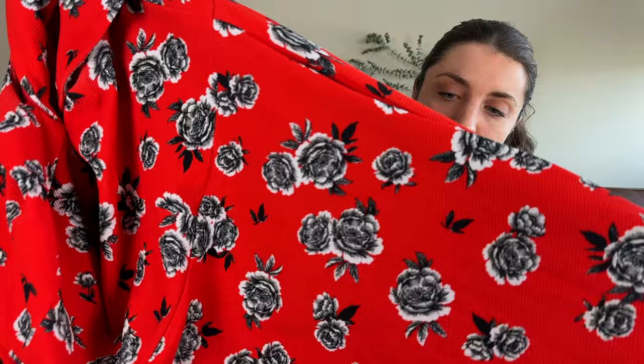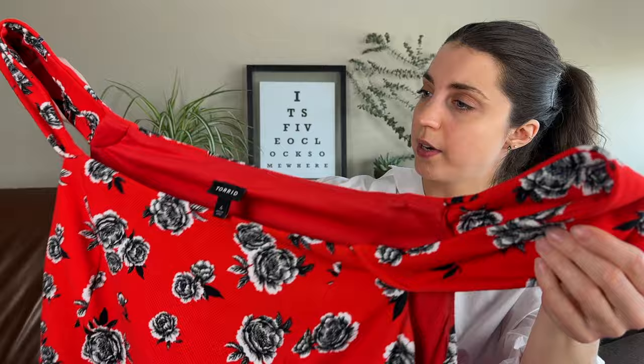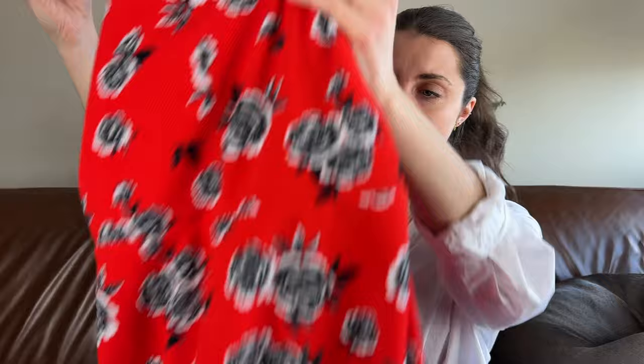Another dress — this is a Torrid skater dress with rose print details, size 4 which is a 4X. Great condition, it's a little bit of an older style — the tag said 2016 — but it's still a really nice dress. Especially being a 4X I was thrilled to grab it since I don't find 4X items that often with good style, print, and condition. I haven't flipped anything by Torrid in quite a while so I'm curious to see how it does.